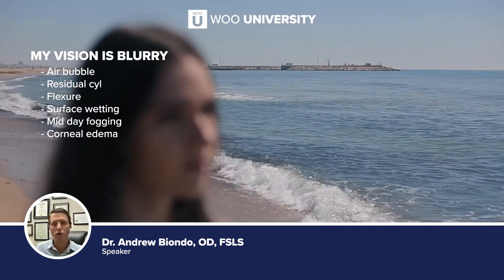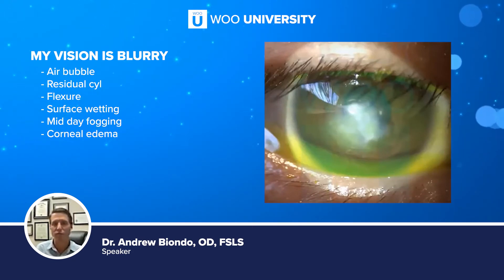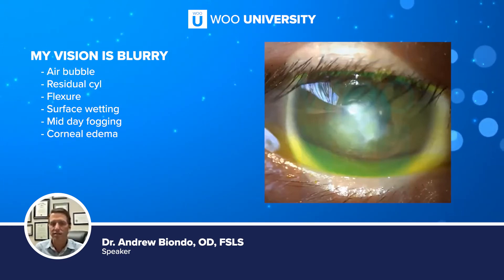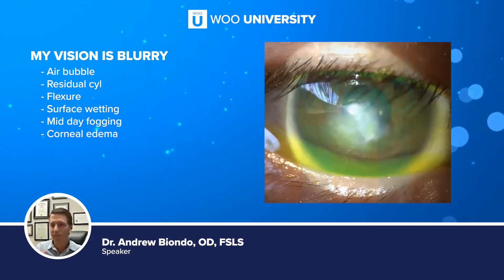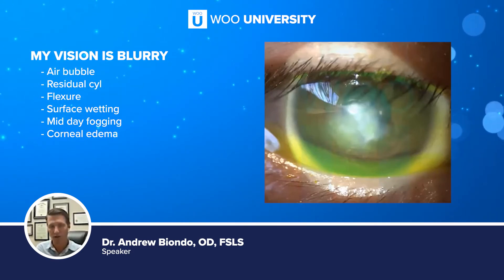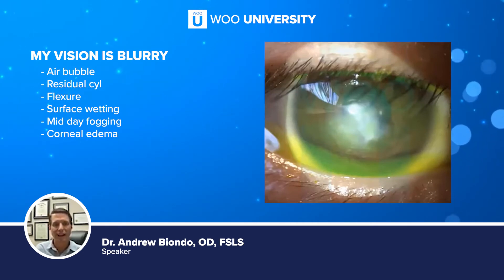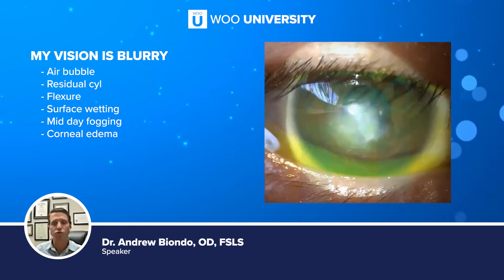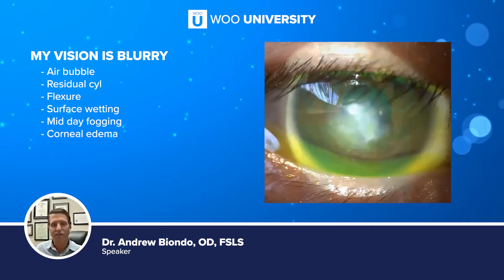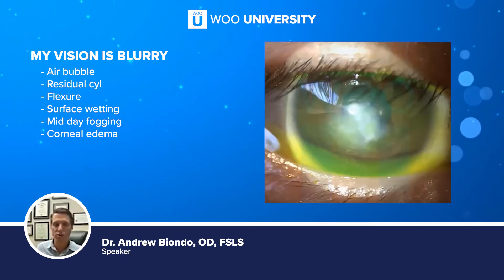Blurry vision can be more frustrating and less straightforward — it can be very dynamic. The way these lenses settle throughout the day can change how the lenses are shaped and therefore induce astigmatism with things like flexure. We also have to remember that the vast majority of patients we're fitting in scleral lenses have disease states that need to be monitored. This example here shows a corneal hydrops, or acute hydrops, in keratoconus. If you do a lot of keratoconus, you see quite a few of these — if you're not familiar with them, as the cornea protrudes out and becomes more ectatic, it stretches and thins and eventually can cause a rupture.